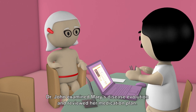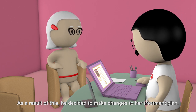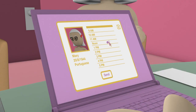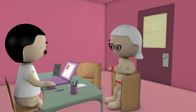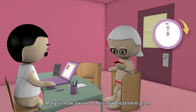Dr. John examined Mary's disease evolution and reviewed her medication plan. As a result of this, he decided to make changes to her treatment plan. Mary is now aware of her new treatment plan.